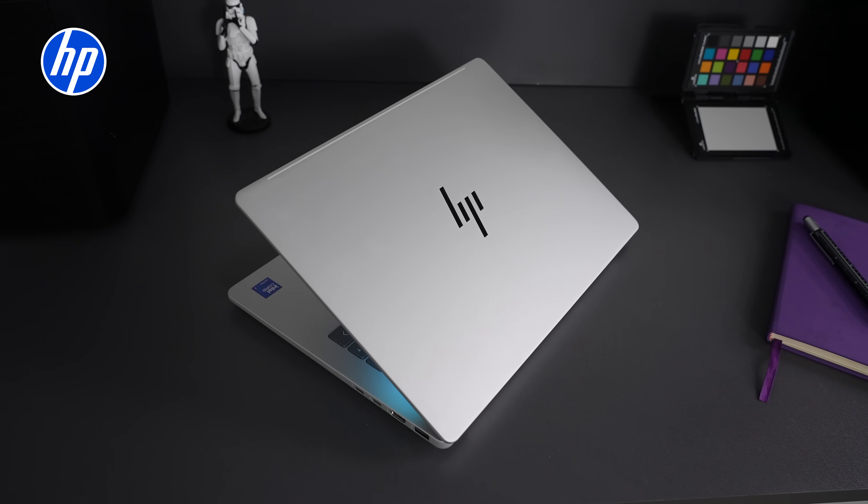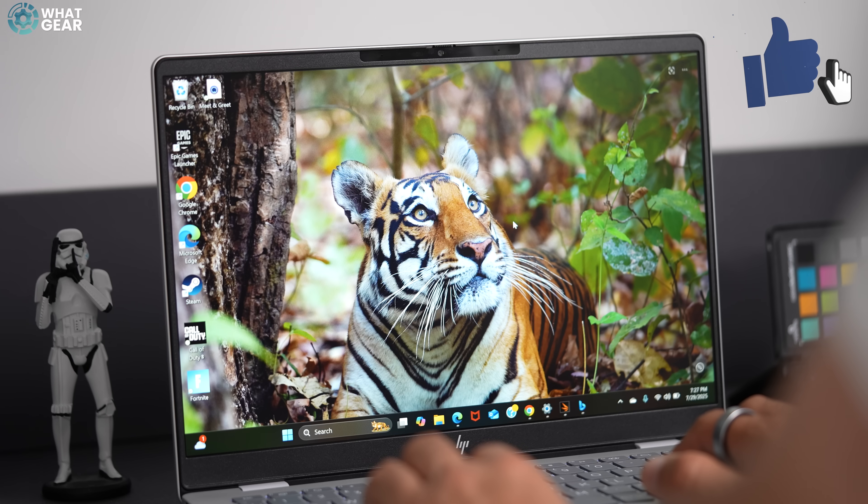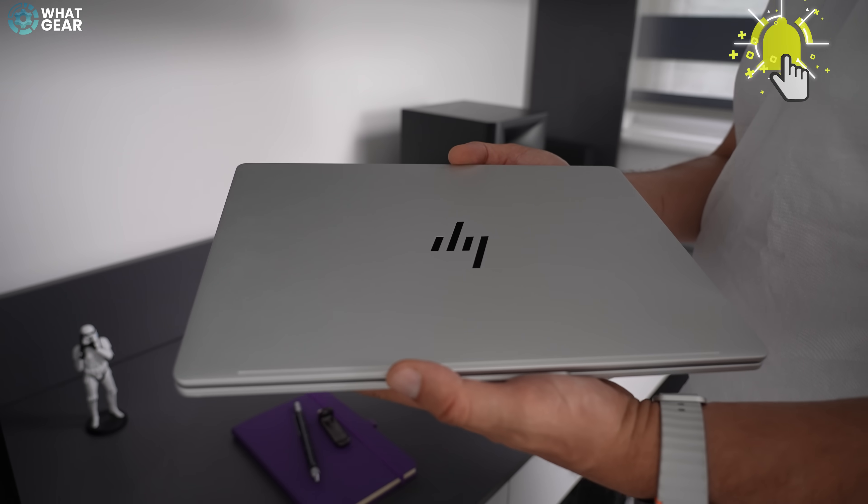Let me know in the comments what you think of the HP Omnibook 7. If you want to check out the price on the various configurations, there'll be a link below this video. If you just subscribed, I will see you in the next one — don't be late.